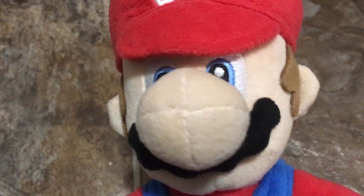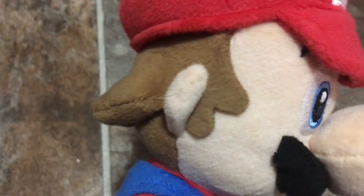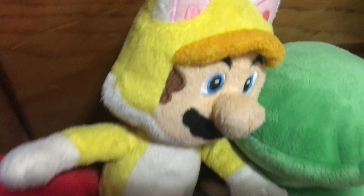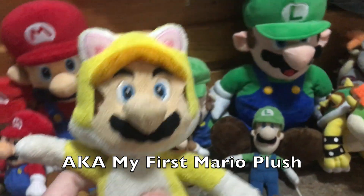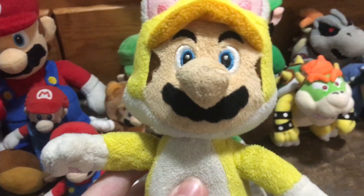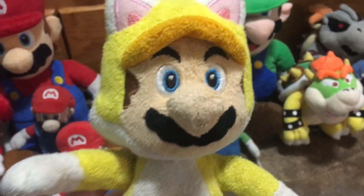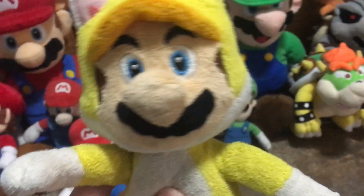He is a really nice plush. I like the look of him — the mustache and everything about him. Next up we got Tanuki Mario, which I got from Target a few years ago. Next up we got Cat Mario, which I actually have a lot of memories with. Fun fact: I actually got him when I was about six or seven years old.